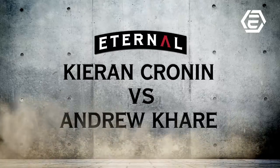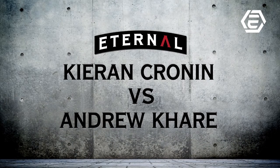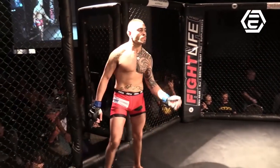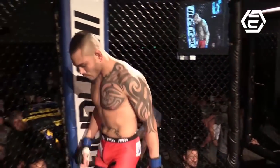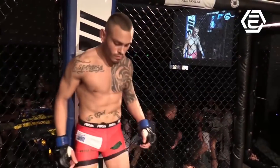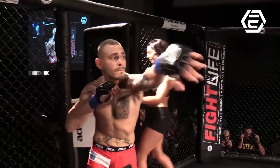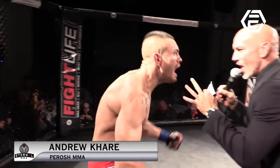This is fight number 14. Thanks to our sponsors, Engage Industries. Fighting out of the blue corner and making his professional debut tonight, fighting at 61.2 kilos, training under Anthony Parosh at the Team Parosh MMA Gym in Sydney. Please welcome Andrew Carrara.